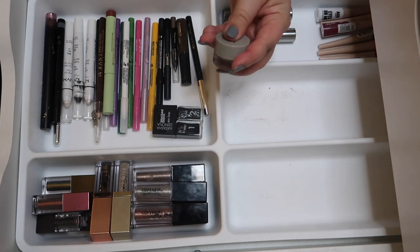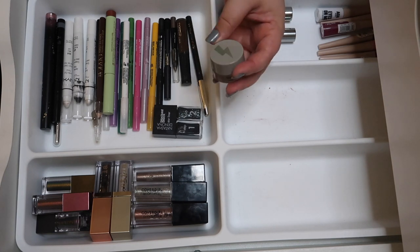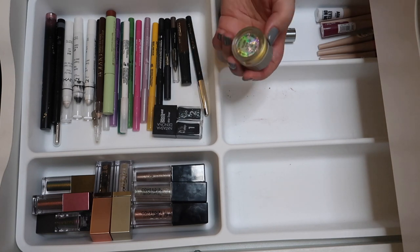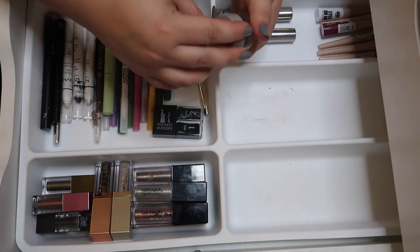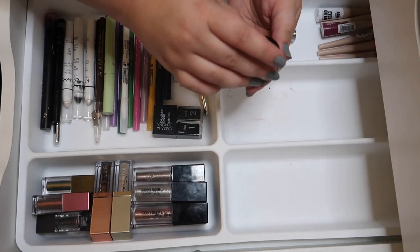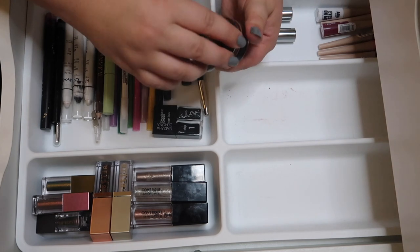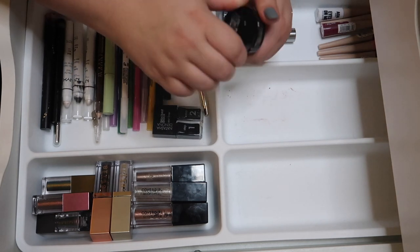This product has been controversial for me — I liked it at first, then didn't, decluttered it, brought it back, and now I haven't used it and I don't know why I kept it, so decluttering for real this time. I have a Maybelline Color Tattoo — technically a single cream shadow but I use it for my brows and love it for that, so I'm keeping it.